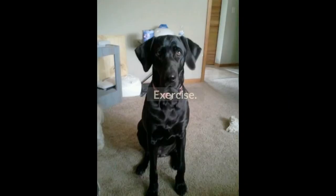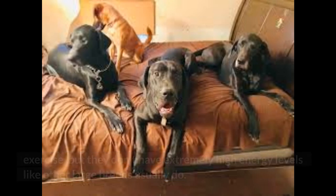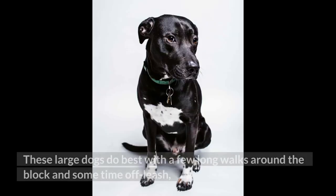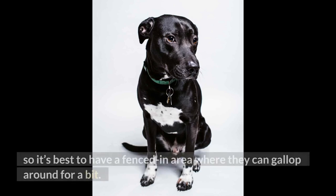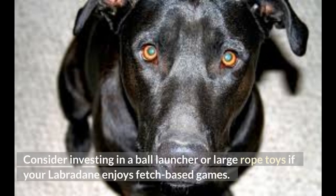Exercise. Their large size may trick people into thinking Labradanes need miles of walking and hours of exercise, but they don't have extremely high energy levels like other large breeds usually do. These large dogs do best with a few long walks around the block and some time off-leash, so it's best to have a fenced-in area where they can gallop around. Some Labradanes will have strong retrieval instincts, which can be fun for you and your dog. Consider investing in a ball launcher or large rope toys if your Labradane enjoys fetch-based games.